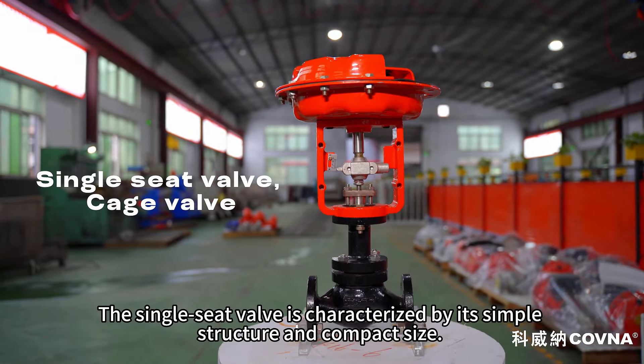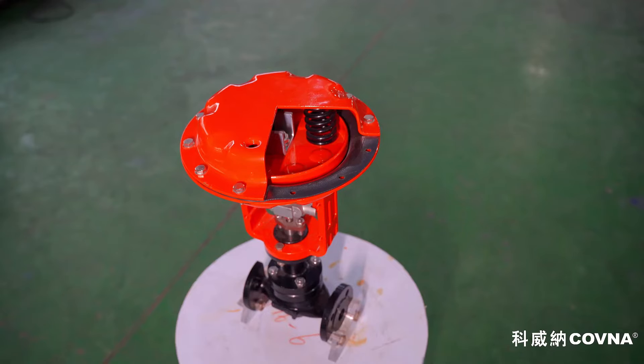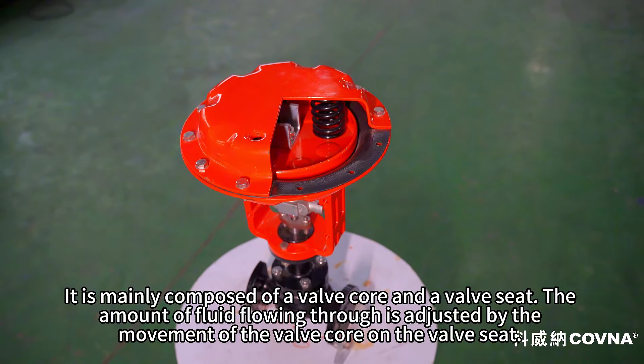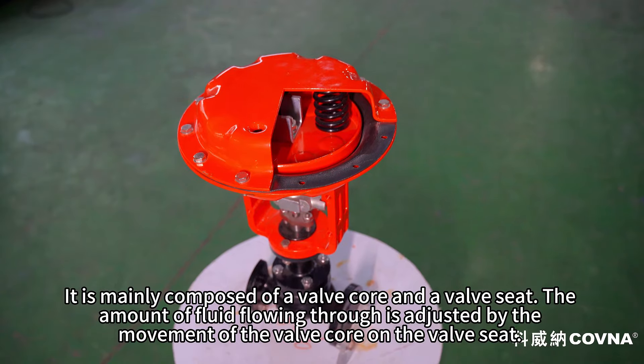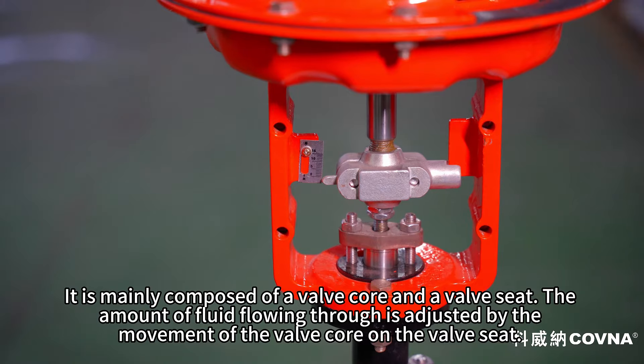The single seat valve is characterized by its simple structure and compact size. It is mainly composed of a valve core and a valve seat. The amount of fluid flowing through is adjusted by the movement of the valve core on the valve seat.